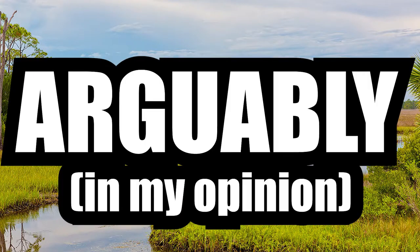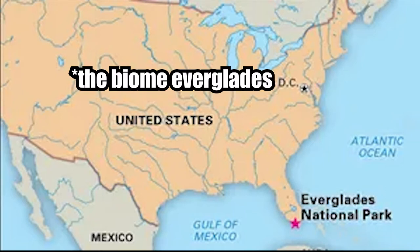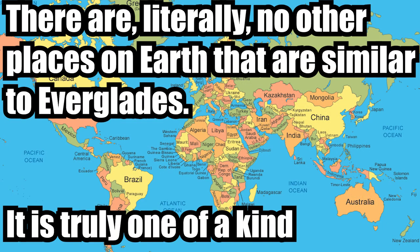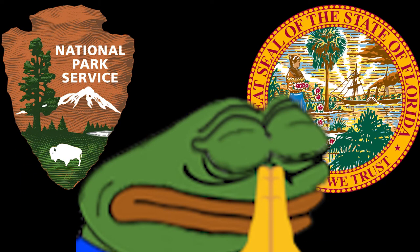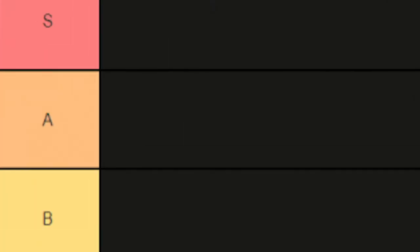When considering all of those factors, I initially wanted to put it in B tier. I realized, though, that Everglades is, arguably, the most unique park in the country. Everglades is not just unique within the US, but it's unique within the entire world. Due to that reason, I could not justify putting this park in a lower tier. I just wish that the park service and the state of Florida would take more precautions to protect this extremely rare and valuable ecosystem. A tier.